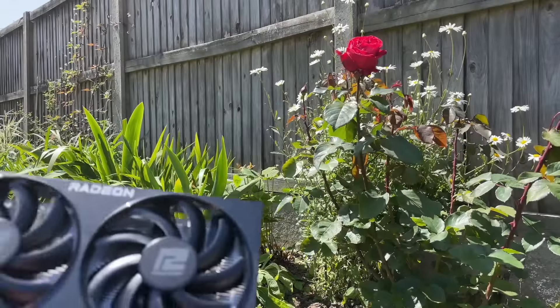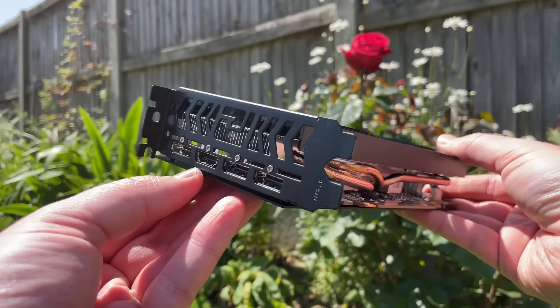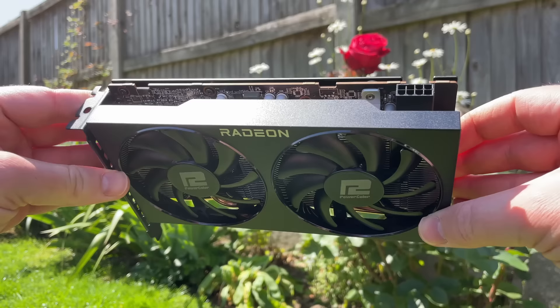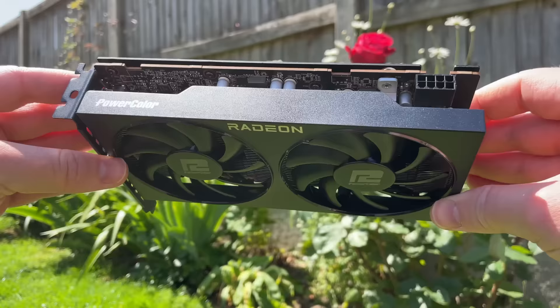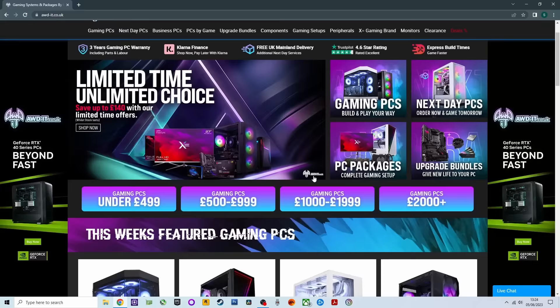Hello everyone and welcome to another video. In today's one we're taking a look at the AMD Radeon RX 7600. This RDNA 3 graphics card is geared toward 1080p gaming at higher settings, and this PowerColor model is one of the cheapest available for £259.99 at the time of this video. Thanks to AWDIT for sending this one over for us to look at today.